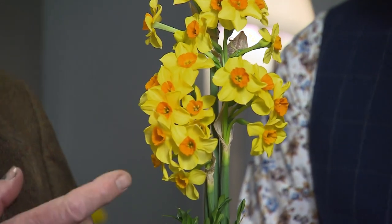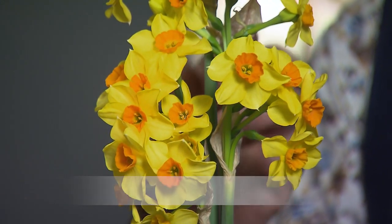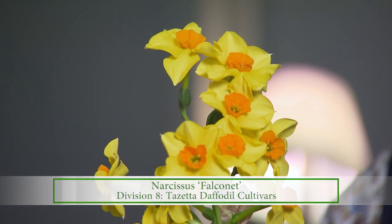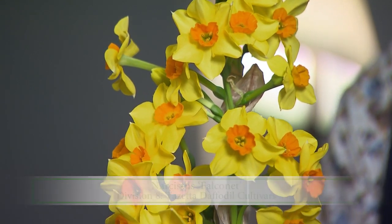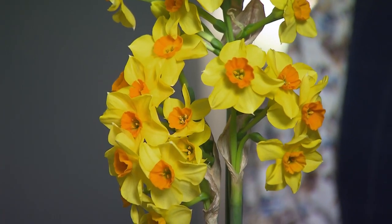One of my favorite groups — I think fragrance is an added value. As I passed that in front of me, the fragrance is unbelievable. This one is a Tazetta type daffodil — Tazetta meaning tiny cups in Italian. Each stem has four, five, or six flowers on it, and they have a kind of musky, sweet fragrance. This one is called Falconet. One of the breeders named a lot of his after birds — great daffodil.